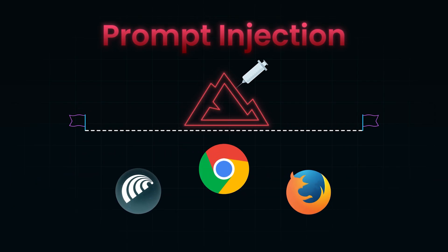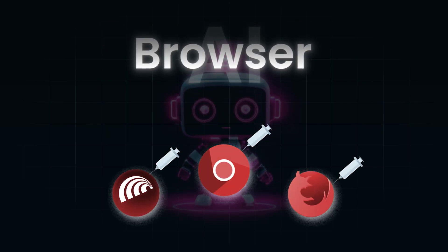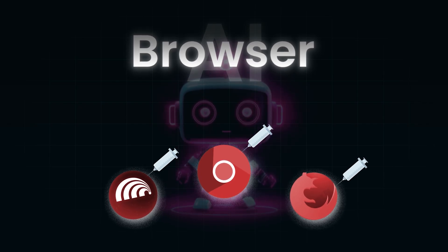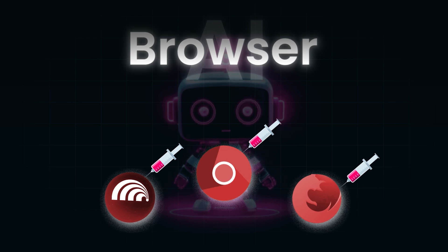In this video, we are going to unpack how the AI browser boom is transforming the web, why prompt injection is being called a nightmare scenario by security researchers, and how you as an engineer, developer, or security professional can actually defend against it.